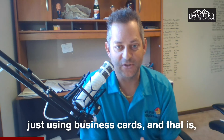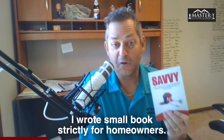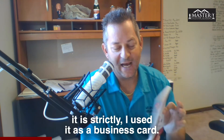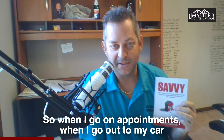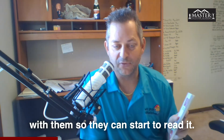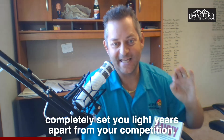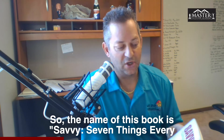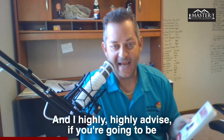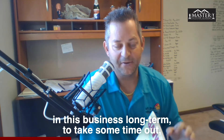I wrote a small book strictly for homeowners. I don't put this book on Amazon — it is strictly used as a business card. When I go on appointments and step out to work on my offer, I leave this book with them so they can start to read it. This added credibility will completely set you light years apart from your competition. The name of the book is 'Savvy: Seven Things Every Homeowner Should Know Before Selling to an Investor.' I highly advise, if you're going to be in this business long term, to take some time and write yourself a book.